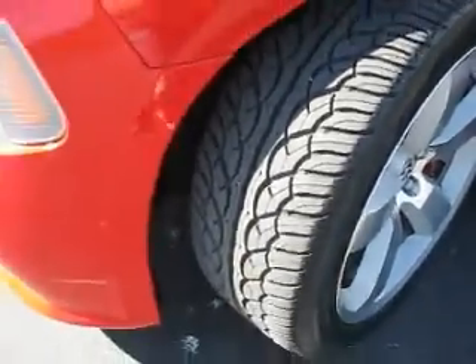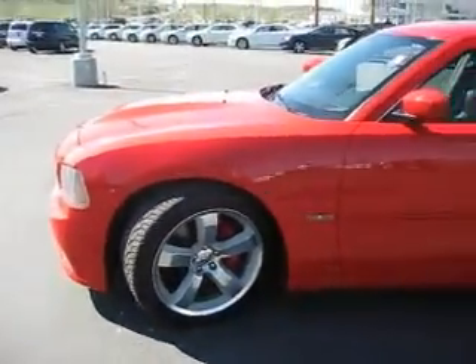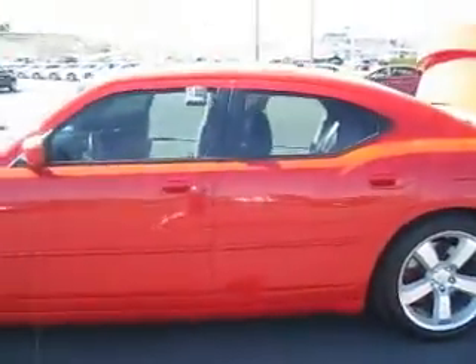The tires on this Dodge are in great shape and they have many more miles left to be traveled on them. Take a quick walk around the exterior and you're going to find it has tinted windows and a sunroof.